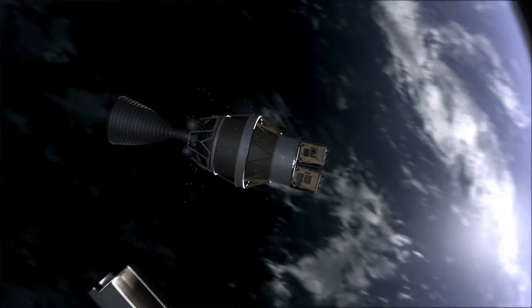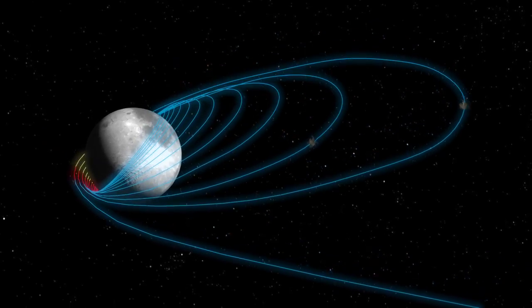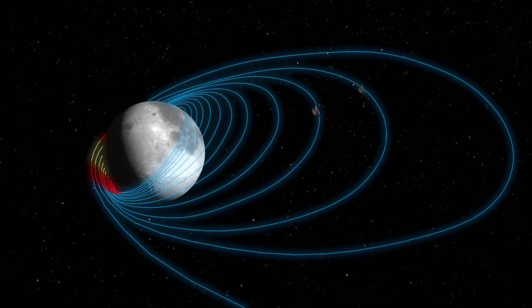The rocket and spacecraft stand ready at the launch pad, set to begin the journey to further unlock the secrets of our mysterious moon.